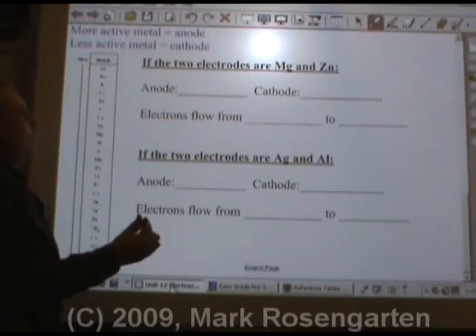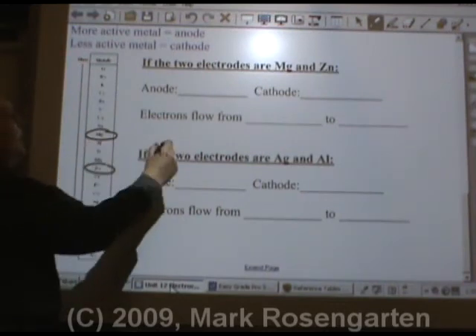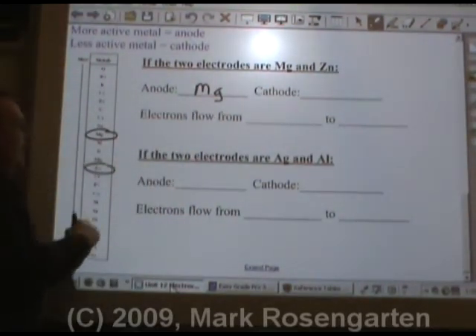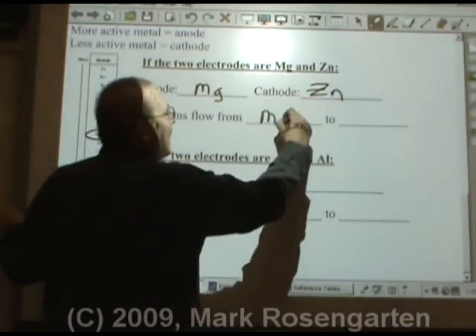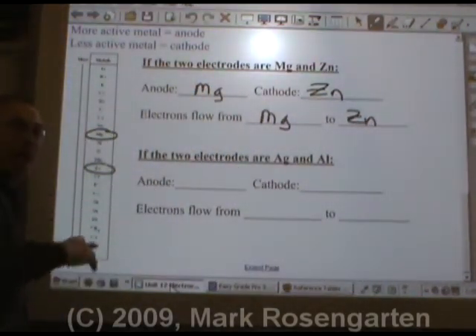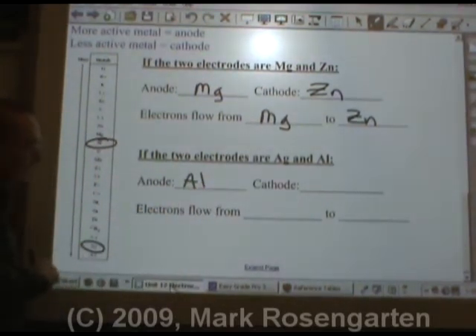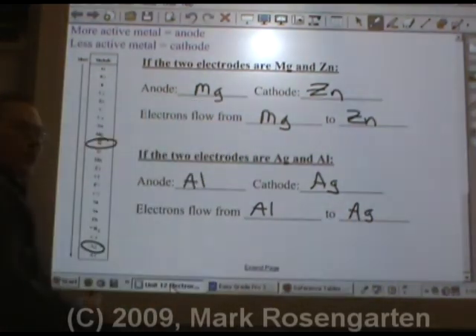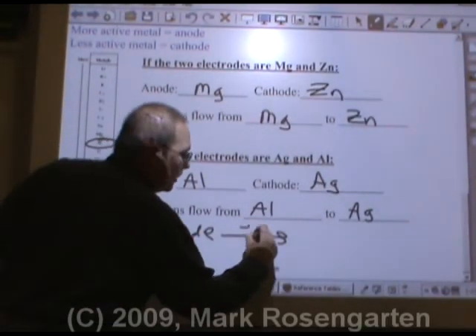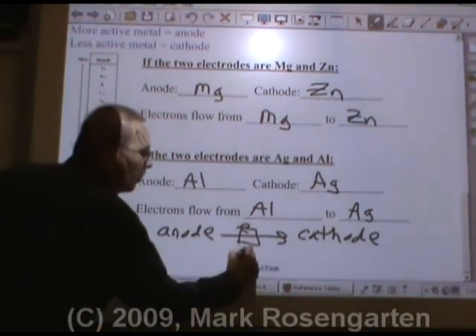To sum this up: if the two electrodes are made out of magnesium and zinc, because magnesium is the more active metal it's going to be the anode — it will be what loses electrons. The zinc will be the metal used at the cathode. So electrons will flow through the wire from the magnesium to the zinc, through your device, powering it. If the electrodes are silver and aluminum, aluminum being the more active metal will be the anode, silver being the less active metal will act as the cathode. Electrons always flow from anode to cathode, and while they're going from one to the other, they power an electric device called a load.